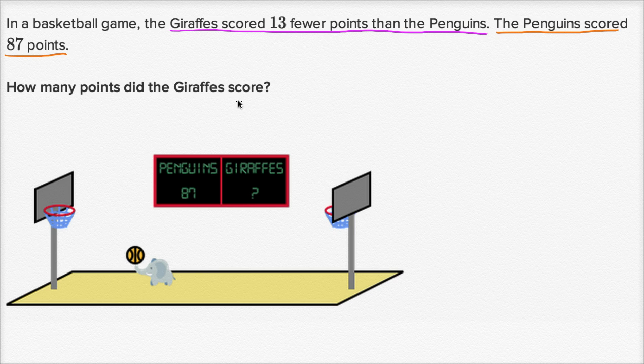Now before we even try to do this, let's just think about what they told us — will the giraffes score more points than the penguins or less points than the penguins? Well, they tell us the giraffes scored 13 fewer points than the penguins. So the giraffes scored less points than the penguins.